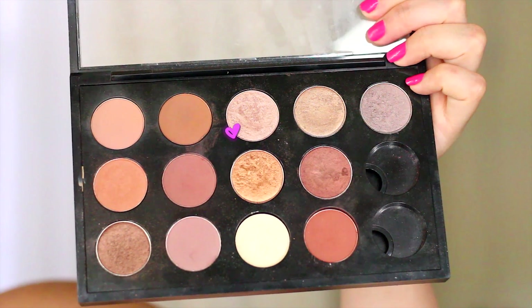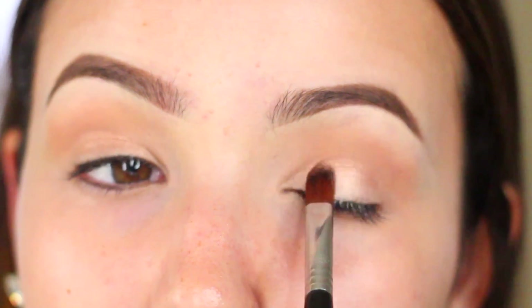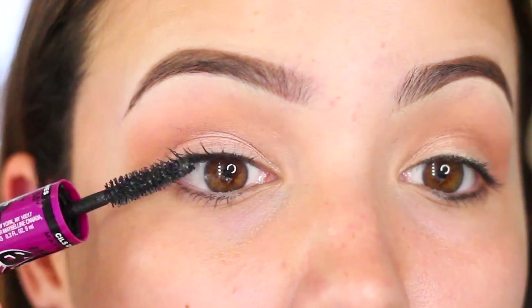Then all over the lid I'm going to put my favorite everyday color. This is called All That Glitters, also from MAC — it works for every skin tone and it's the perfect wash of color but still looking natural. Then I'm going to go in with lots of mascara because I'm not wearing falsies.